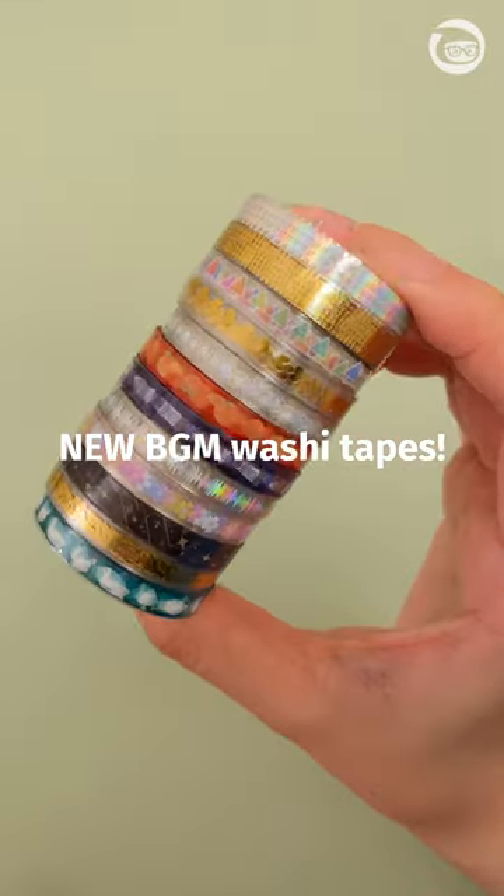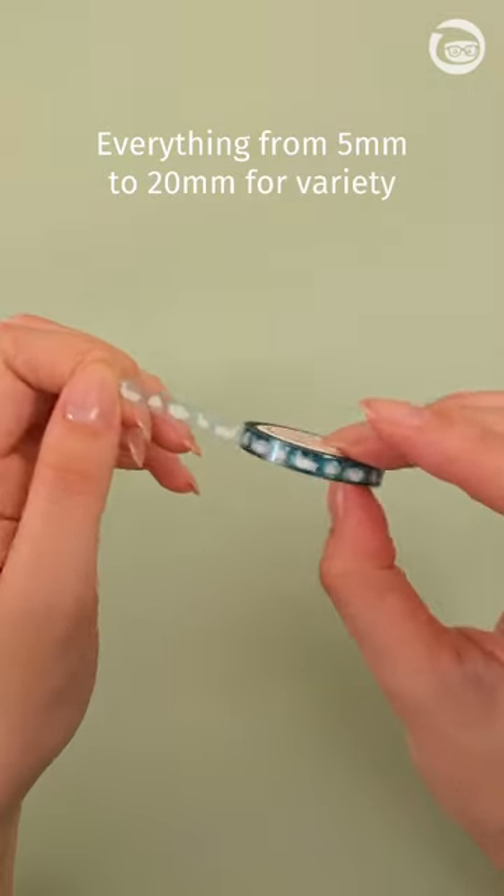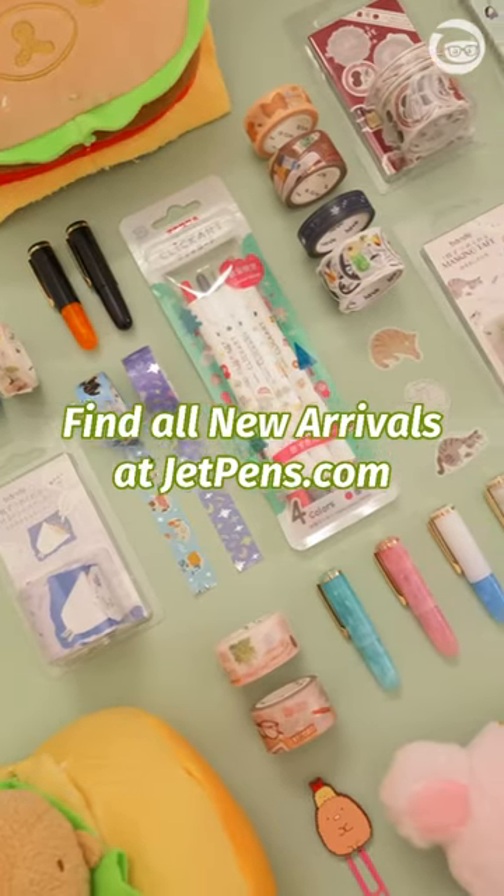New washi tape designs from BGM. We added everything from 5mm to 20mm thicknesses for variety. Find these all at jappens.com. See you next week!